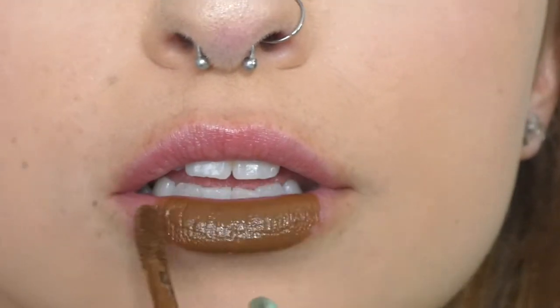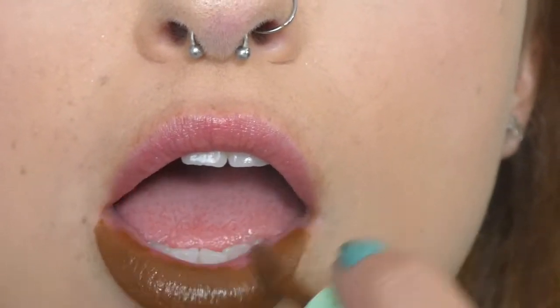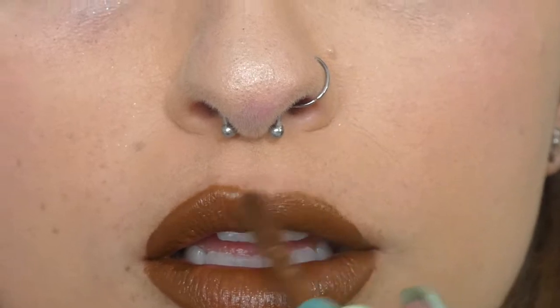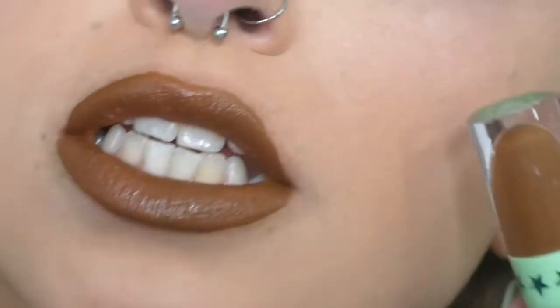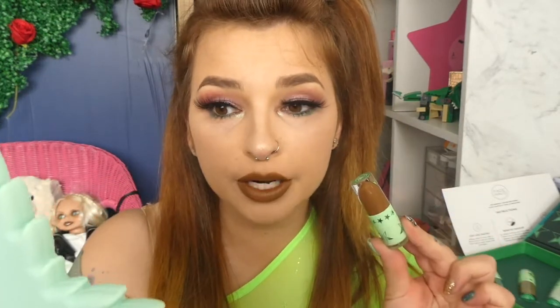Oh god, yes. That was literally so easy to put on my mouth — that glided on. Oh my god, I'm obsessed with this color. It's such a bad bitch vibe. Oh my god, look at this. This is such a pretty color. I love this color.